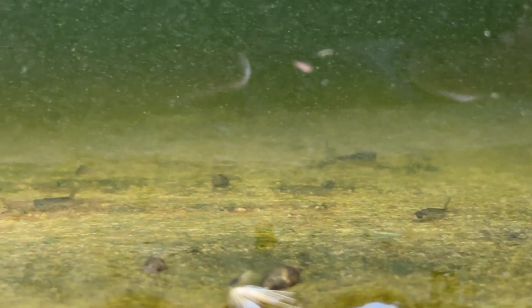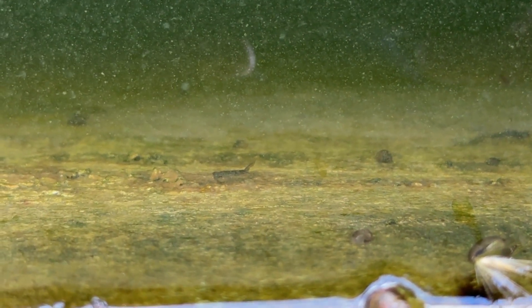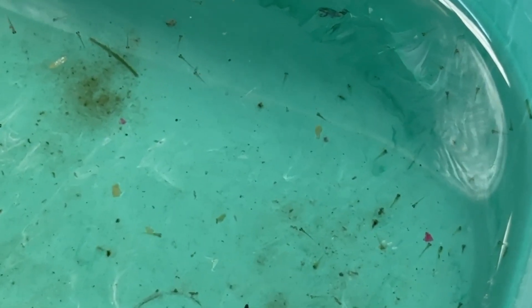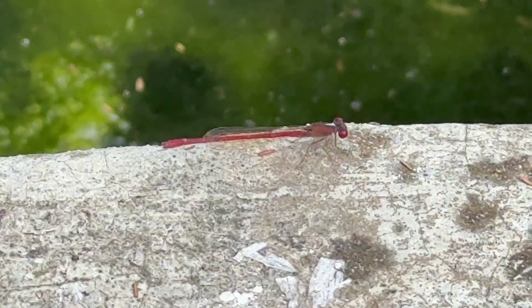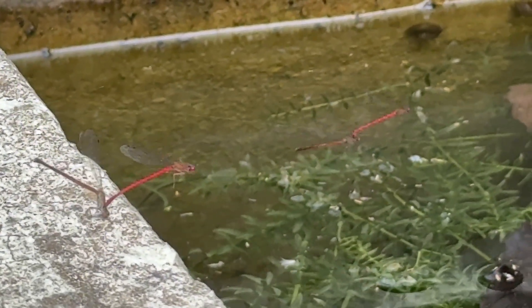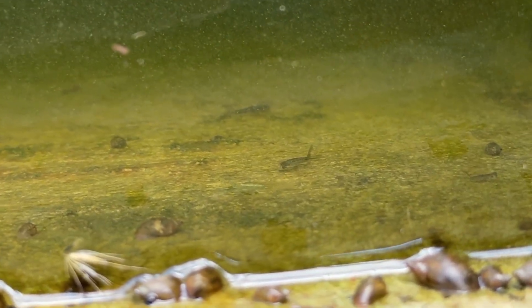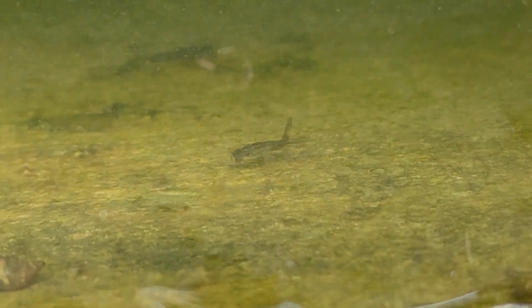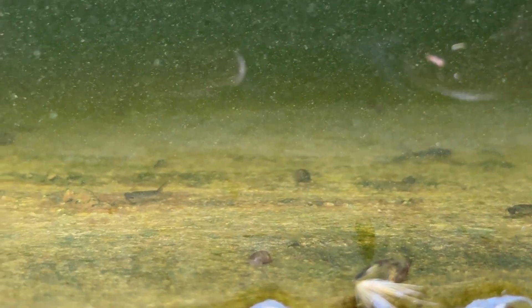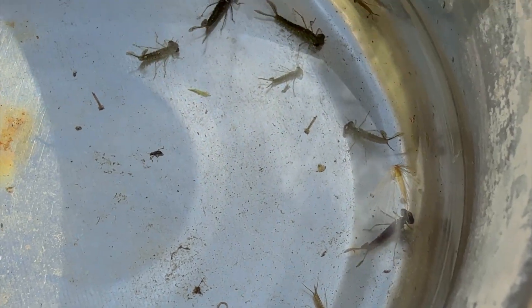Here's the deal — these damselfly nymphs are basically tiny predators that love to snack on my fish fry and Daphnia. They start off in the water before they turn into those delicate-looking damselflies you see hovering around, but in this stage they are ruthless. Just when I think my fish fry are growing nicely, I notice fewer and fewer of them, and guess who's to blame — these guys right here.